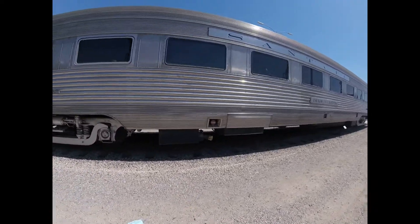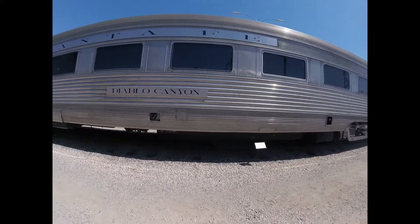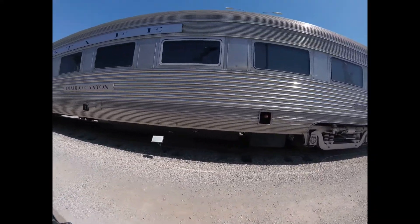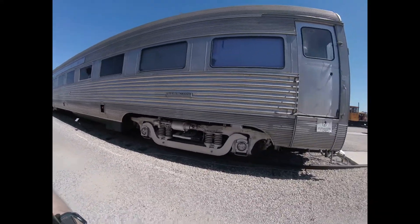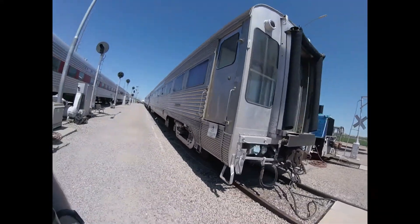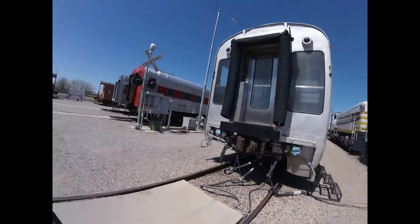Also, the car is named Diablo Canyon. This car was used for many years on the Atchison, Topeka, and Santa Fe Railroad, and people would ride on board it whenever it was used on passenger trains for the railroad many years ago.